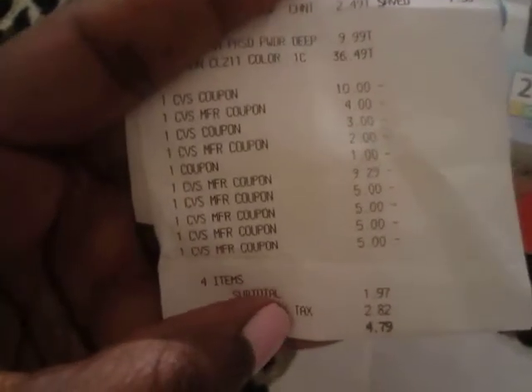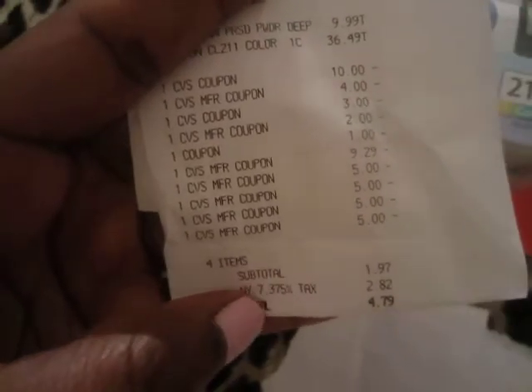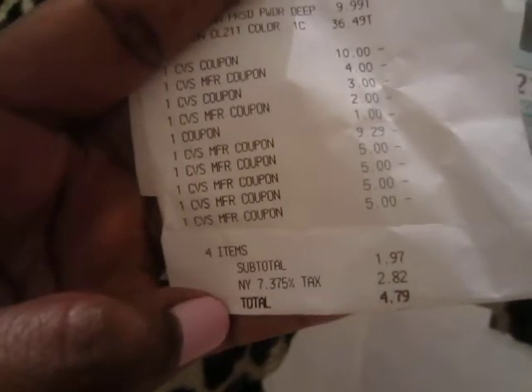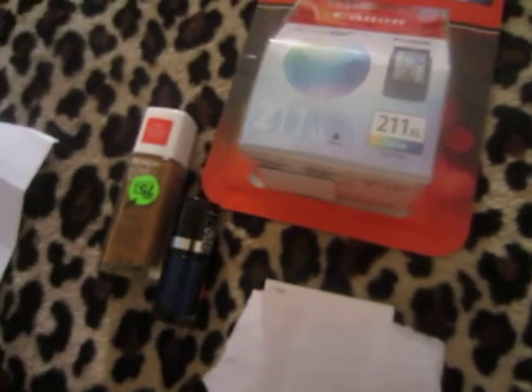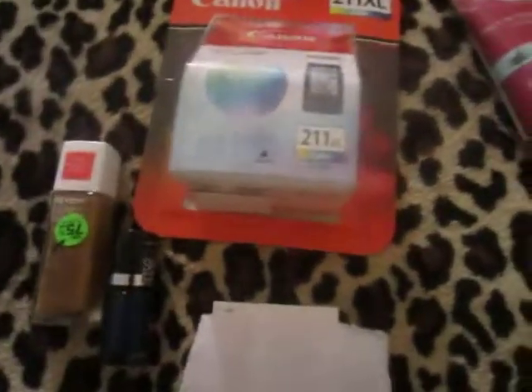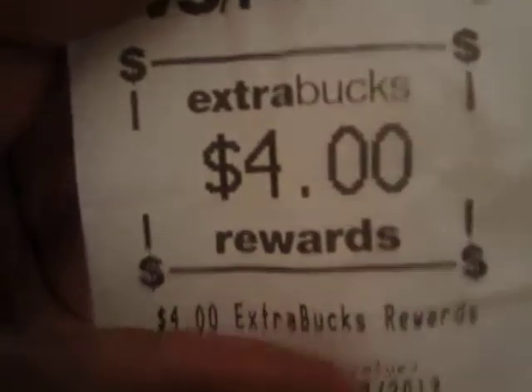The 20% took off $9.29, which is a lot. I also had $20 in Extra Care Bucks to use. My total was $4.79 out of pocket on an order over $50. You can't do that at Best Buy or Target — you'd have to have their gift cards. That's why I got everything at CVS.